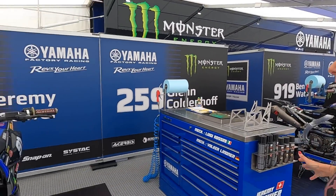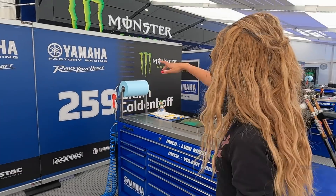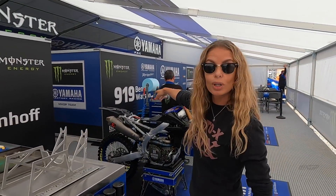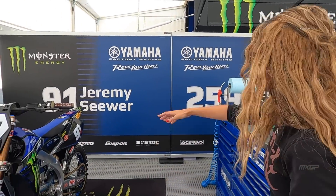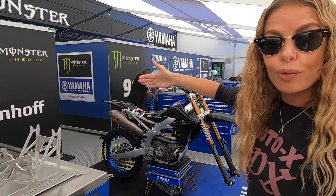Now let's take a look at the setup here. You can see the numbers: Jeremy Seewer 91, Glenn Coldenhoff 259, and over here Ben Watson 919. This is the order — it goes up in order of the number. That's their workspace, so it's arranged in order of their race numbers.